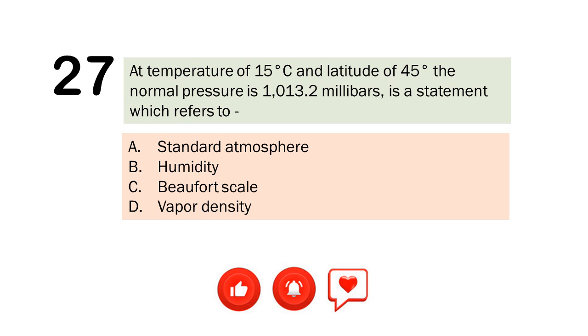Question number 27. At temperature of 15 degrees Celsius and latitude of 45 degrees, the normal pressure is 1,013.2 millibars — a statement which refers to. A. Standard atmosphere. B. Humidity. C. Beaufort scale. D. Vapor density. The correct answer is Letter A. Standard atmosphere.